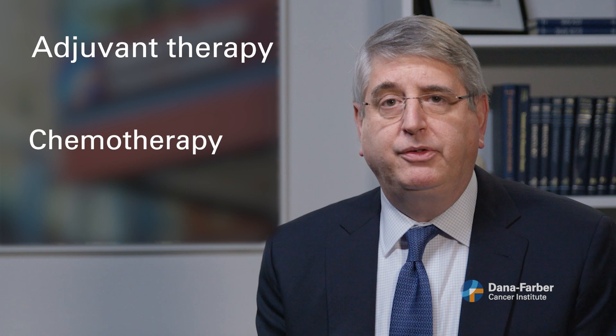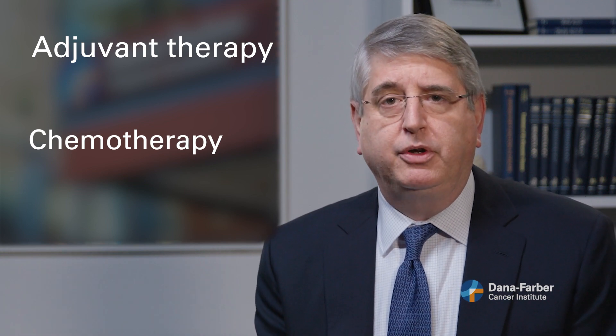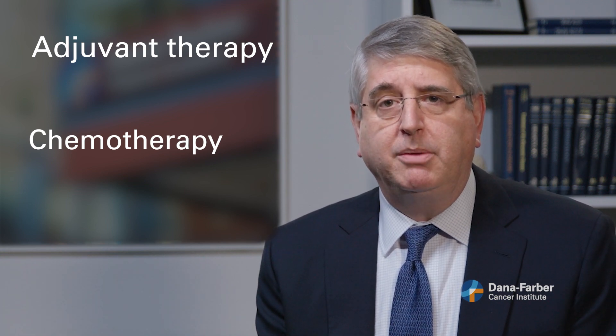In fact, chemotherapy is also given sometimes in HER2 positive breast cancer and in estrogen receptor positive breast cancers as well, as a way of poisoning the tumor cells, in addition to these other more targeted treatments.